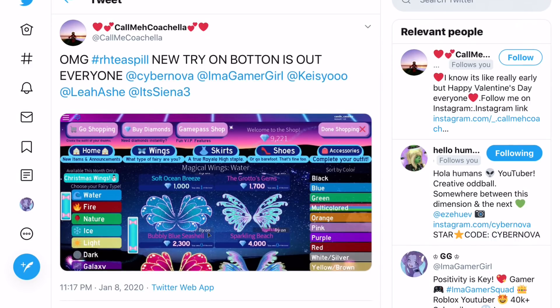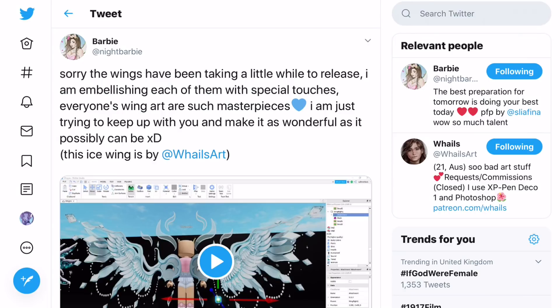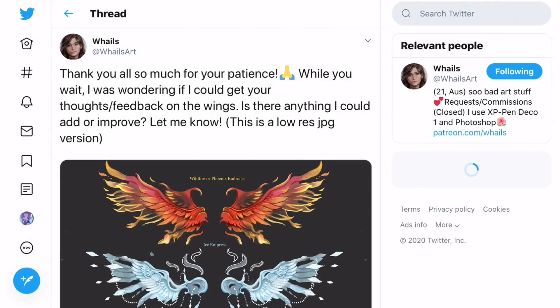But first I want to show you some other tea on Twitter. Night Barbie said: 'Sorry the wings have been taking a little while to release — I am embellishing each of them with special touches. Everyone's wing art is such a masterpiece; I am just trying to keep up and make it as wonderful as I possibly can.'